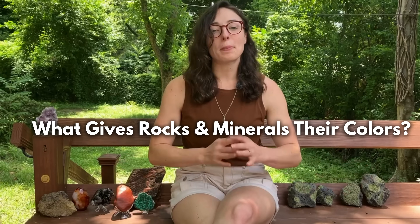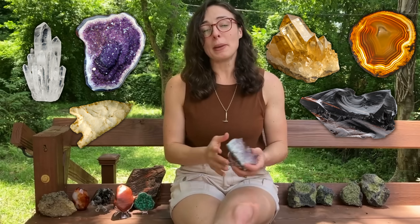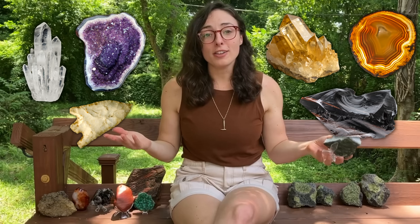What gives rocks and minerals their beautiful colors? Minerals like quartz, amethyst, citrine, obsidian, and even beautifully banded agate are all made of silicon dioxide, or what we call silica. So why are they all different colors?